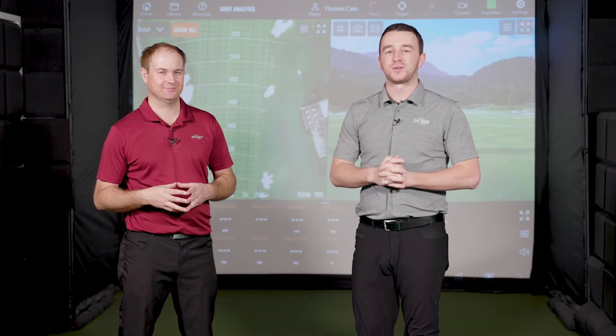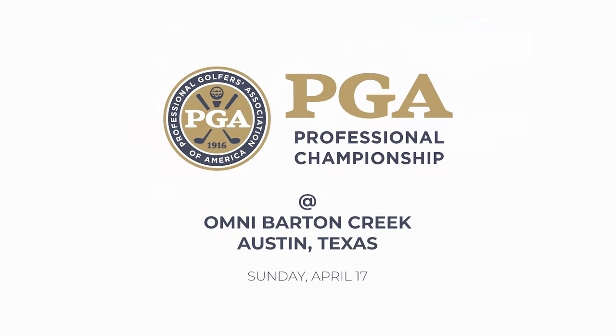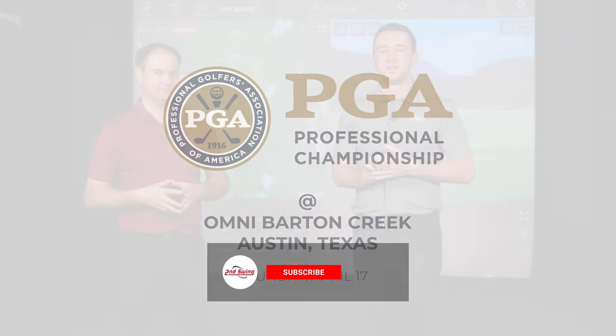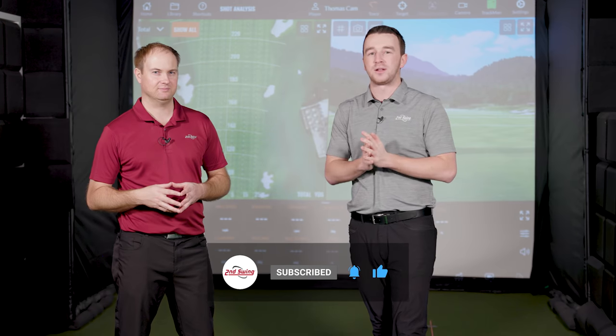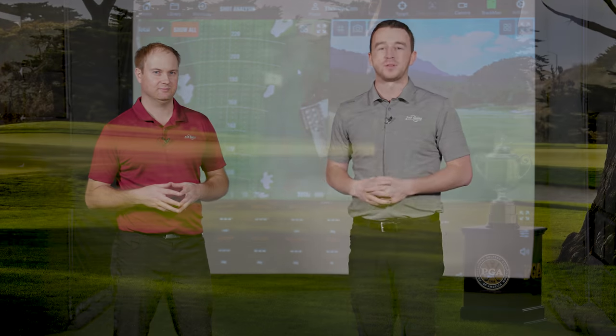We're almost there. The PGA Professional National Championship is just in a couple of days. We got Thomas Campbell here, a competitor in the event. He'll talk us through his final stages of preparation. And if you haven't yet, make sure you catch up on the series, Road to the PGA with Thomas Campbell on our YouTube channel. Like the videos and subscribe to the channel.